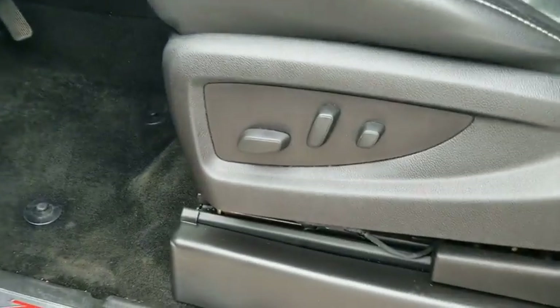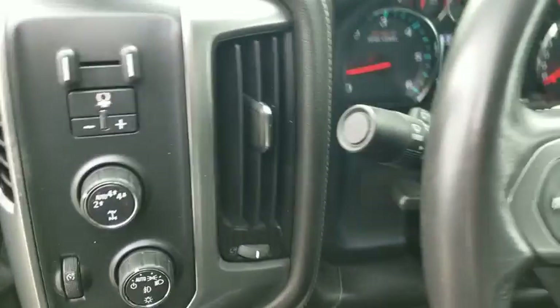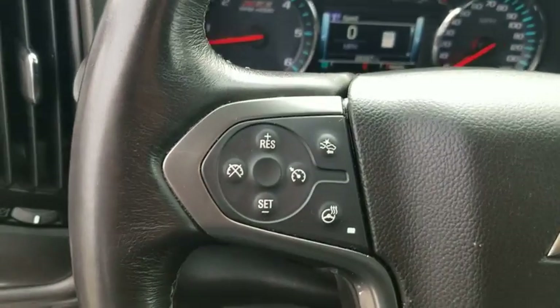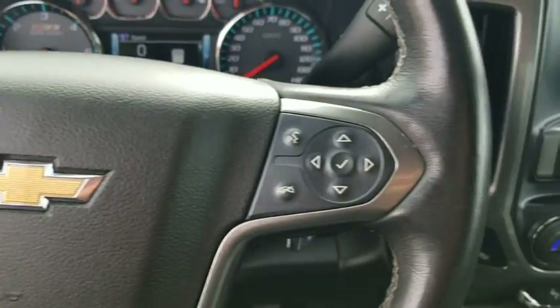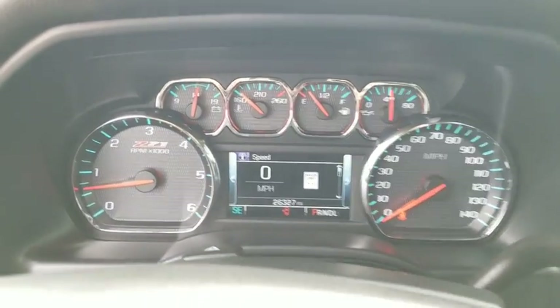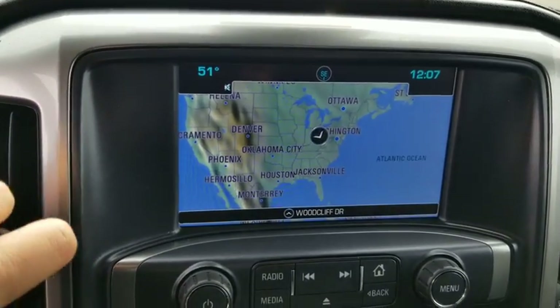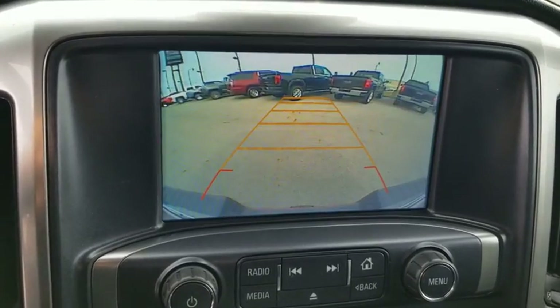Dual airbags, chrome mirror caps, power steering, four-wheel disc brakes, center armrest, universal garage door opener, rear window defroster, fog lights, security system, electronic stability control, power windows, heated front driver and passenger seats, and trip computer. This vehicle offers reliability and good looks at a great price.